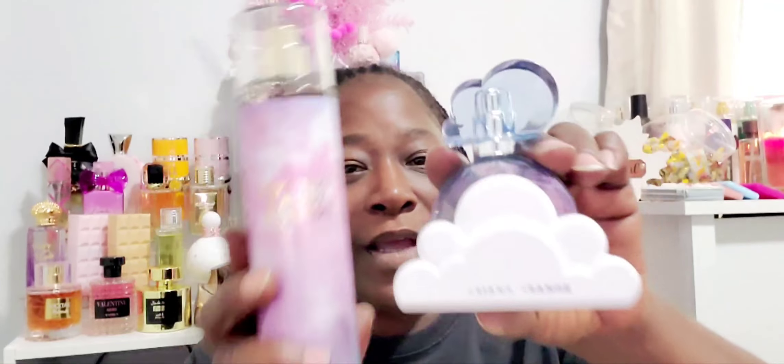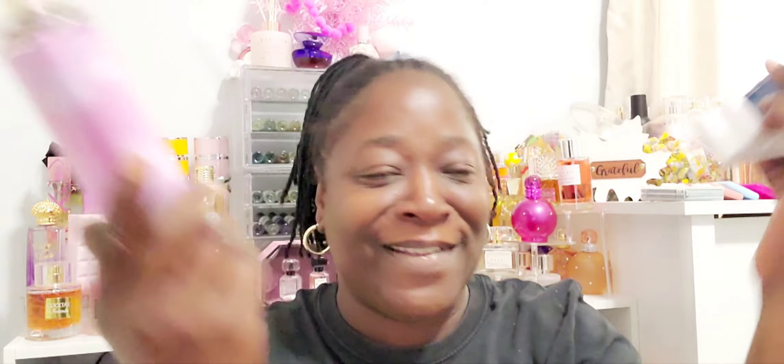Before we begin, let me show you guys what my scent of the day is. It is the Bath and Body Works Cotton Candy Clouds paired with Ariana Grande's Clouds — hello, do I need to say more? Let's go together. That is the scent of the day and I'll put those up once I'm done with the video.